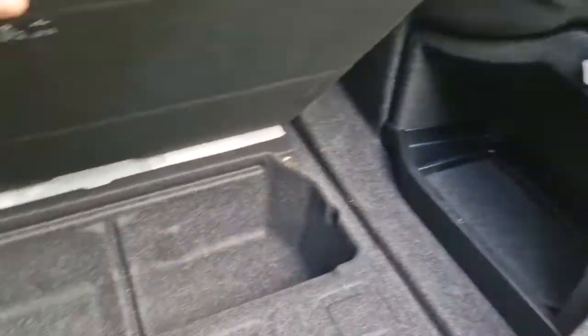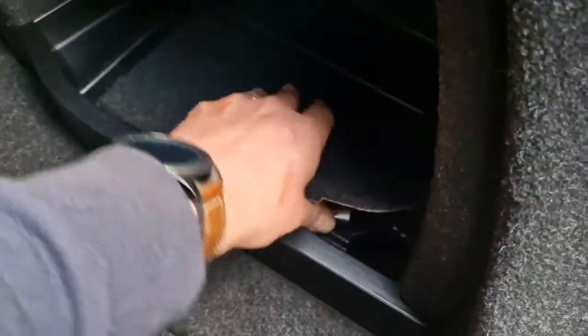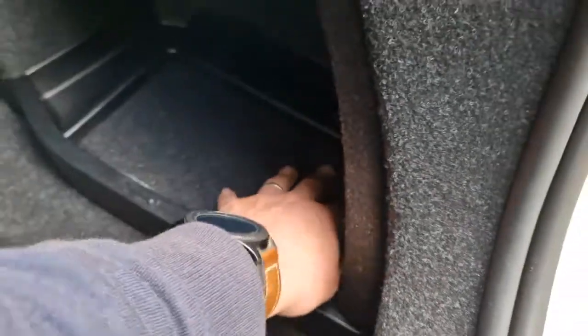Through to the back, the boot is absolutely immaculate — barely been used. You've got additional storage underneath, and then your toolkit with locking wheel nuts and everything like that underneath that section. Really, really nicely kept.